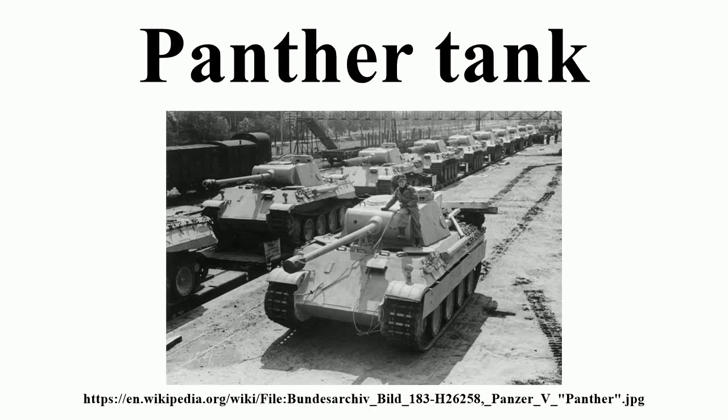The Panther was a German medium tank deployed during World War II on the eastern and western fronts in Europe from mid-1943 to its end in 1945. It had the Ordnance Inventory designation of Sd.Kfz. 171 until 27 February 1944, when it was designated as the Panzerkampfwagen V Panther, after Hitler ordered that the Roman numeral V be deleted. Contemporary English language reports sometimes refer to it as the Mark V.